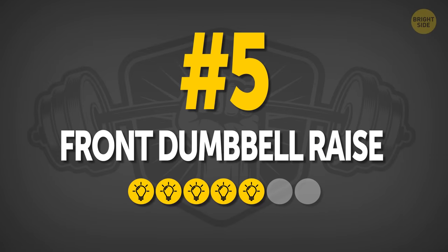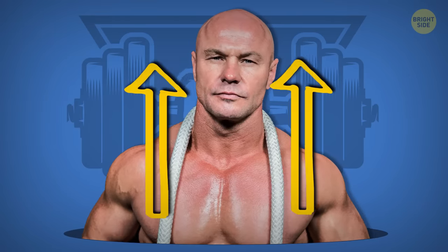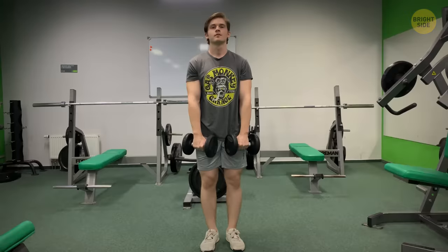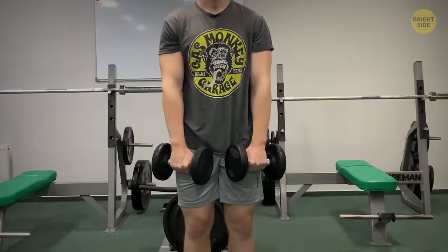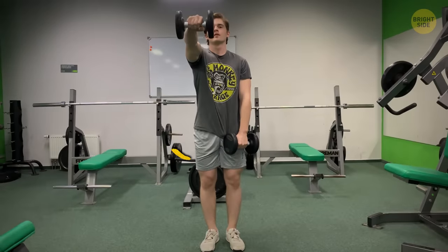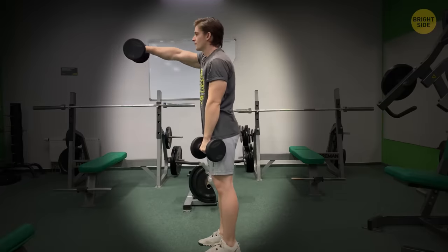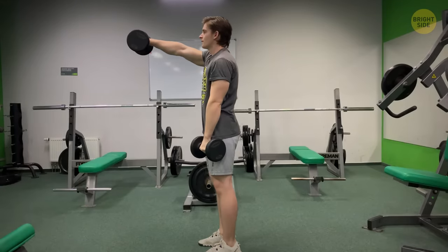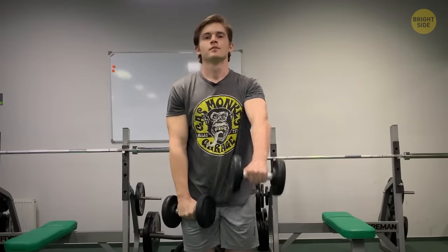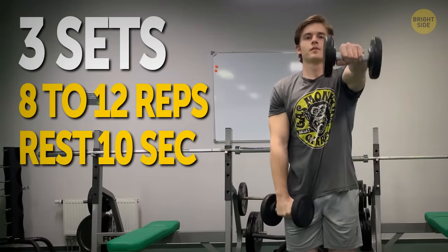Number five: Front Dumbbell Raise. You've done it to the sides — now it's time to do the same in front of you. This exercise targets the front of your shoulders, your traps, and sides of the neck, as well as the upper chest muscles. Take the dumbbells and stand straight with your weighted hands on the front of your thighs, palms facing them. Without turning your palm, lift your right hand to the front until your arm is a little above parallel to the floor, elbow slightly bent. Don't swing your torso — this is incorrect form and reduces effectiveness. Hold the top position for a second, lower it back, then repeat with your left hand for 8 to 12 reps. Rest 10 seconds and do two more sets.